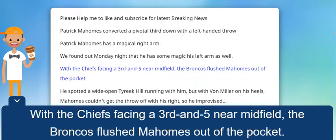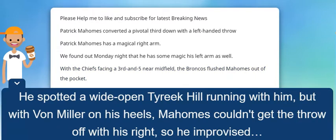With the Chiefs facing a third and five near midfield, the Broncos flushed Mahomes out of the pocket. He spotted a wide-open Tyreek Hill running with him, but with Von Miller on his heels, Mahomes couldn't get the throw off with his right, so he improvised.